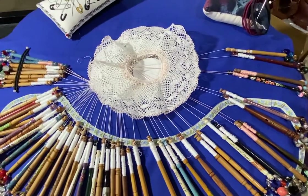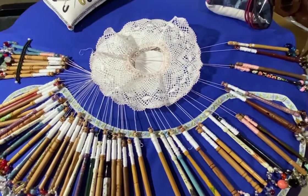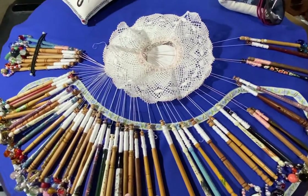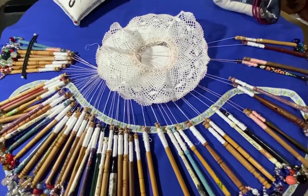Happy Easter everyone. This is Cassandra with Every Sewer Needs. As you can see I've got my bobbin lace in front of me — that's my kickback relaxation on a Sunday afternoon. This is a piece of Torshon lace. I'm only a newbie to lace work, so I've only been doing it for five to six years.